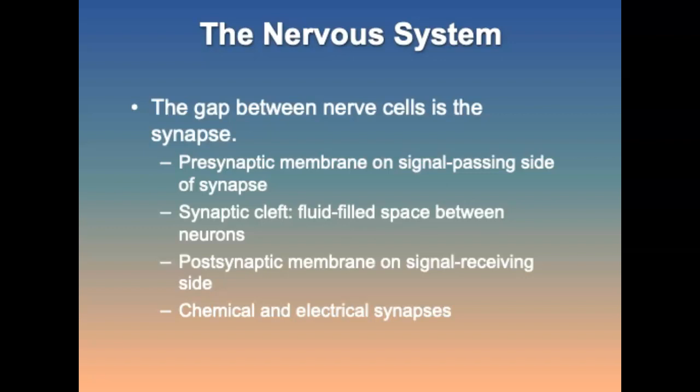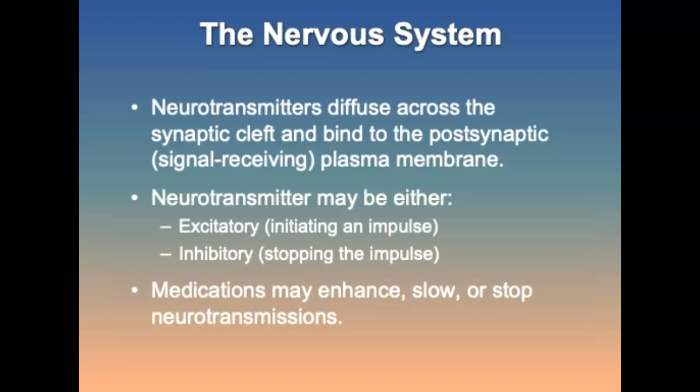Synapsis and synaptic transmission: dendrites and axons of adjacent nerve cells are separated by a small gap called a synapse. A synapse is made up of three main parts: the presynaptic plasma membrane, synaptic cleft, and the postsynaptic plasma membrane. There are two types of synapse — chemical or electrical. Most neurons use neurotransmitters to transmit their signal across the synapse to other neurons or to muscle or gland cells. At the end of the axon is a presynaptic neuron with tiny bulges called synaptic knobs or synaptic terminals. Neurotransmitters diffuse across the synaptic cleft to receptor sites on the postsynaptic plasma membrane.